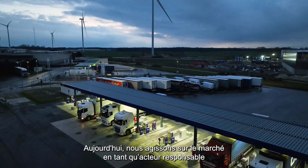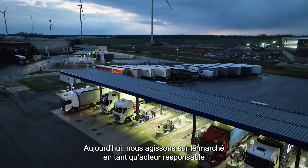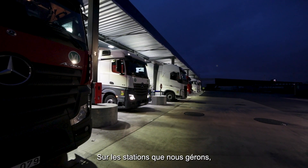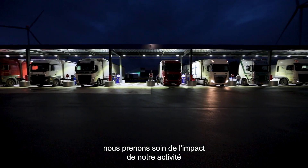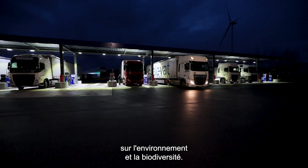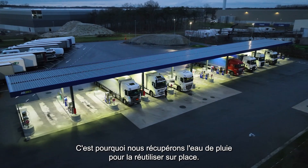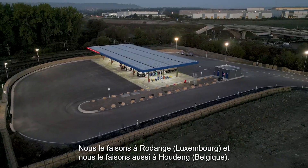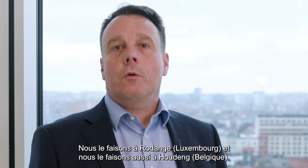Today, we act as a responsible market player in our daily operations. On the stations we manage, we take care of the impact of our activity on the environment and biodiversity. That's why we recover rainwater to reuse on-site. This is what we do in Meir, in Rodange, and also in Houdin.